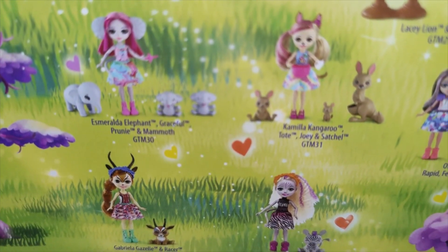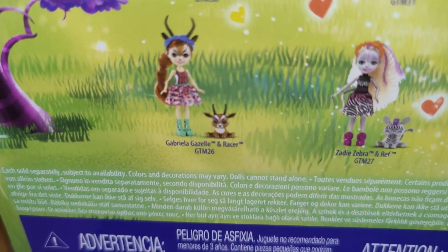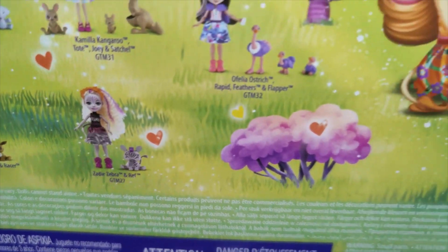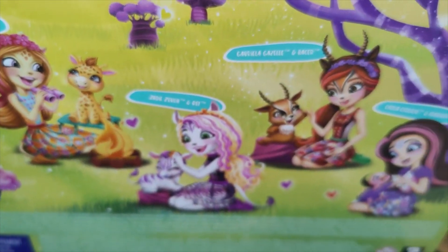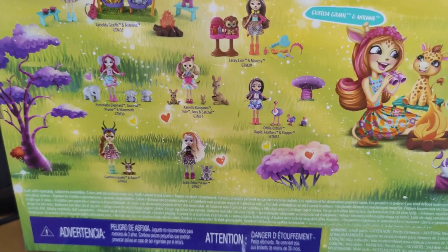Another one of my favorites from this collection is Esmeralda Elephant. Then we've got Gabriella Gazelle, of course Zedie Zebra that we've shown you, and Ophelia Ostrich we've also shown you. And then obviously these are the characters from the box set — it's certainly not going anywhere, this is another massive collection of dolls.